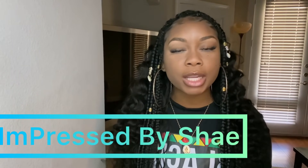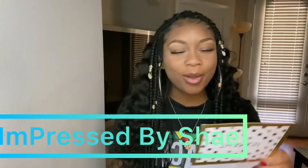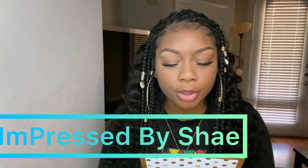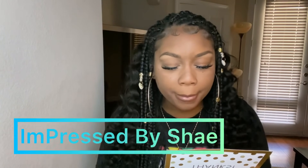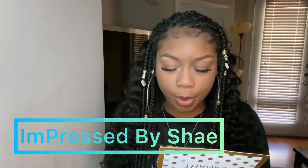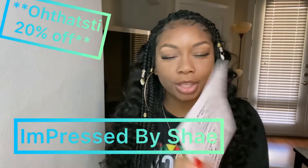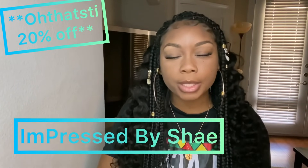Getting right into the video — I'm gonna do the small business promo before we get started. The first shoutout goes to Impressed by Shae, who makes custom press-on nails. She said, 'Hey girl, first and foremost thank you so much for giving small businesses a place to promote. I love watching your channel, especially storytimes. I'm making custom press-ons.' Subscribers can use the code for 20% off.